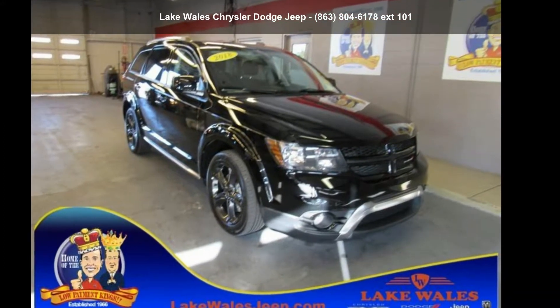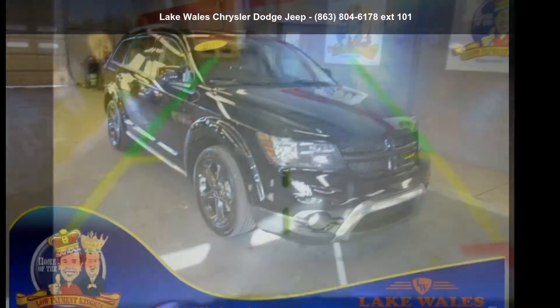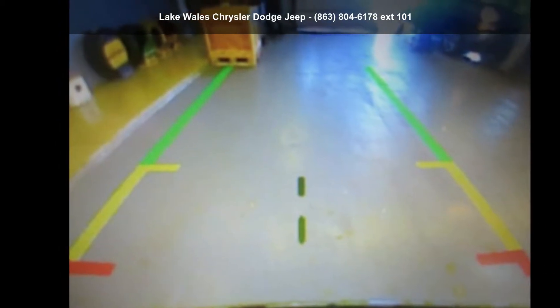Arrive in style with this Dodge 2018 Journey Crossroad. This may be the set of wheels you've been looking for.